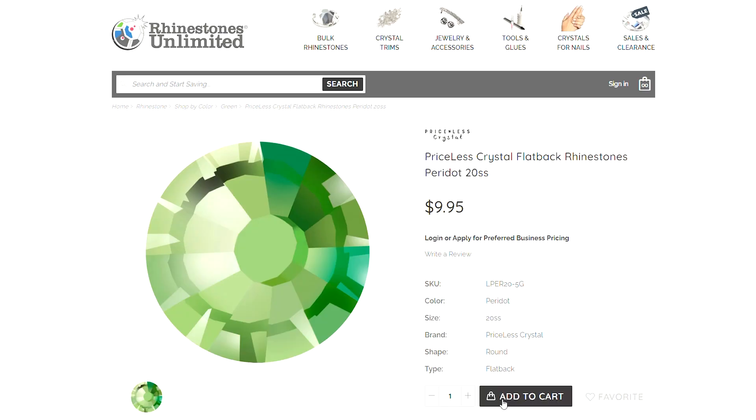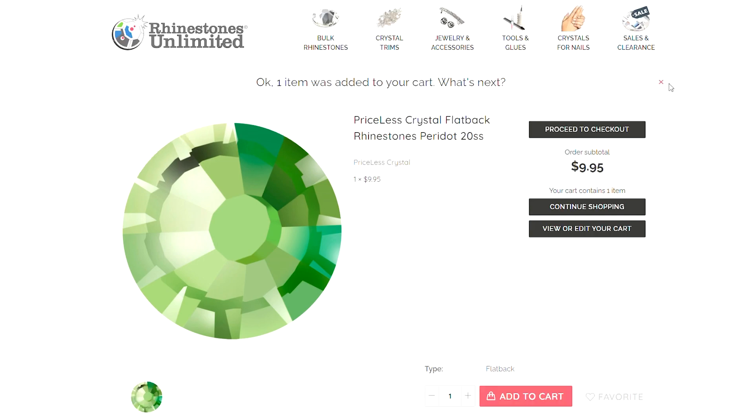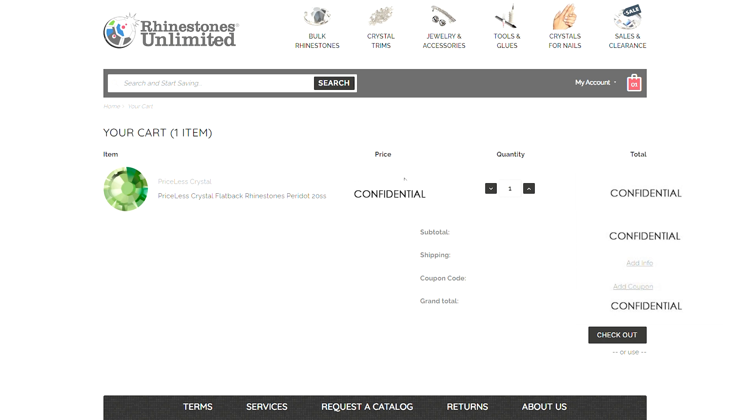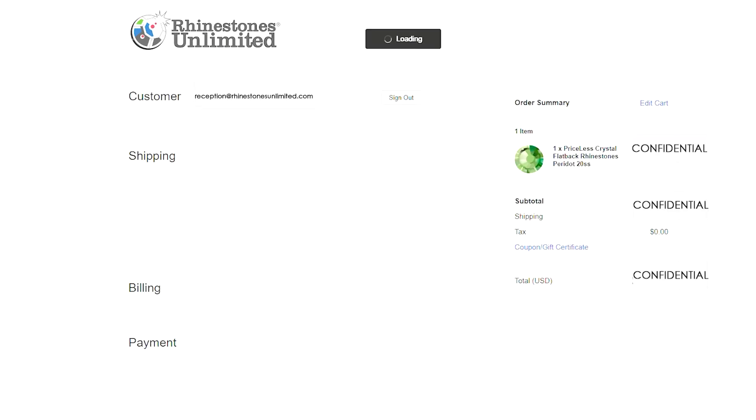If you are not logged in, you will see our general consumer pricing. Always make sure you log in to your customer account so you can see your Business Preferred Wholesale Pricing. With your pricing in place, now it's time to create.